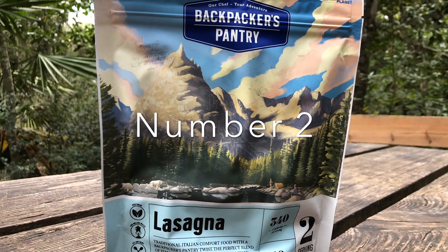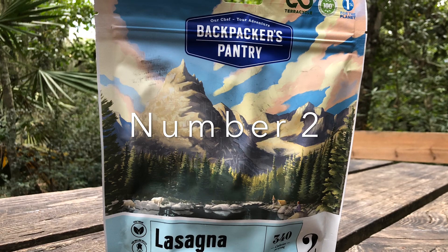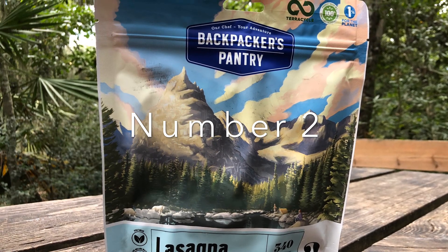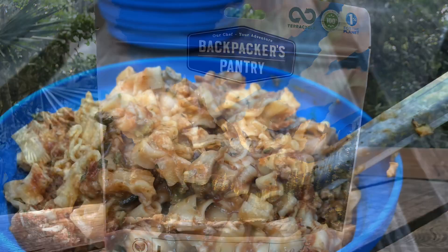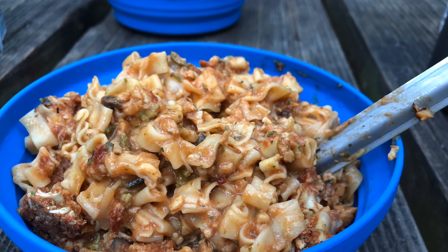Number two is Backpackers Pantry lasagna. I really just love Backpackers Pantry — their stuff is so delicious, they do it right. With this one, they get the noodles right. It tastes just like lasagna you would have at home and it's super filling and delicious.